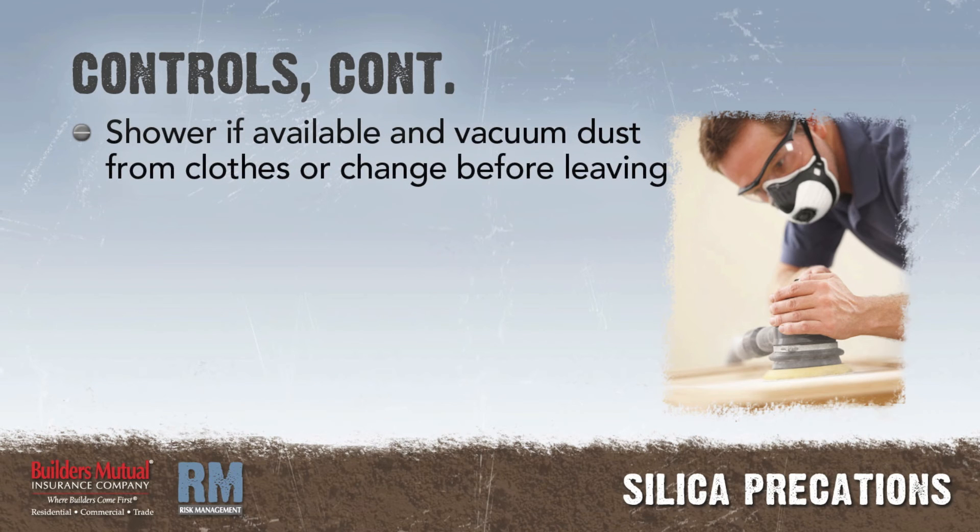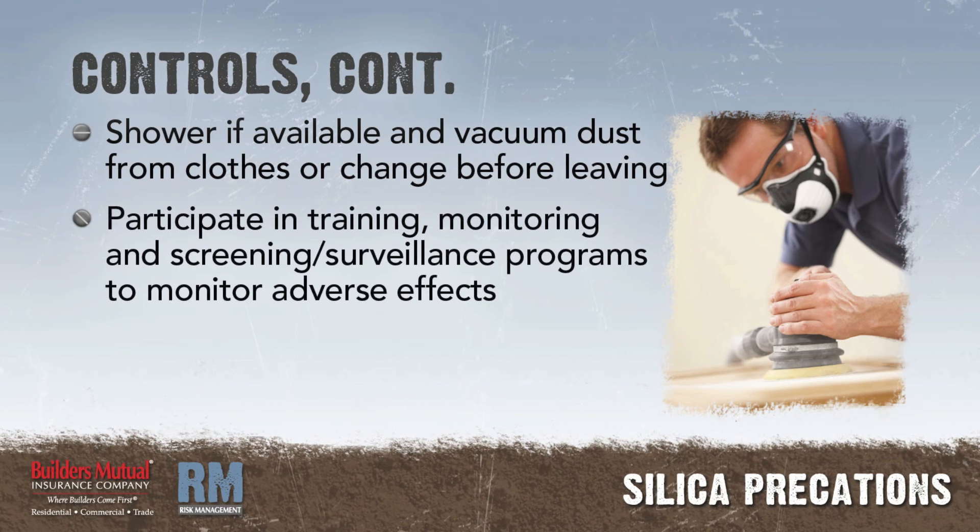Wear only a type CE abrasive blast supplied air respirator for abrasive blasting. Shower if facilities are available and vacuum the dust from your clothes, or change into clean clothing before leaving the worksite. Participate in training, exposure monitoring, and health screening and surveillance programs to monitor any adverse health effects caused by crystalline silica exposures.